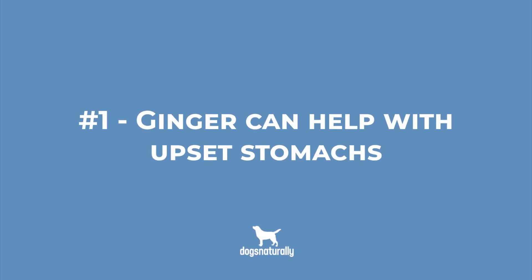Number 1: Ginger can help your dog with an upset stomach. There are many reasons your dog may be nauseous or vomiting, including motion sickness or undergoing cancer treatment. Some fresh ginger or ginger tea can probably help your dog feel better. Ginger's anti-nausea effects are due to compounds that help speed the digestive process. In fact, one study even found that ginger was as effective as Dramamine, an anti-nausea drug in humans, without the side effects.